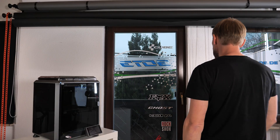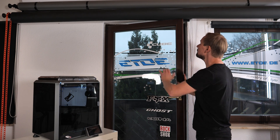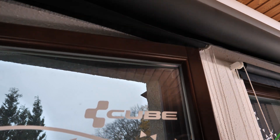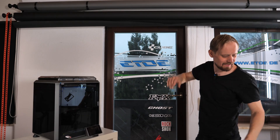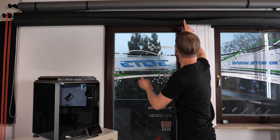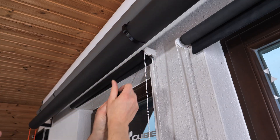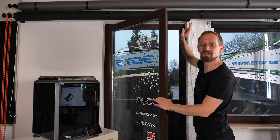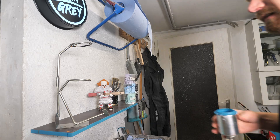Now my next problem: every time I open the door to my balcony, the backdrop paper of my photo studio collides with the door and ruins it. But there's a solution — 3D printing, of course! I printed some clamps with the Creality K1C and mount them on the paper when I'm not using it. Super simple, super fast, super easy — problem solved. Now I can open the door without ruining the backdrop.